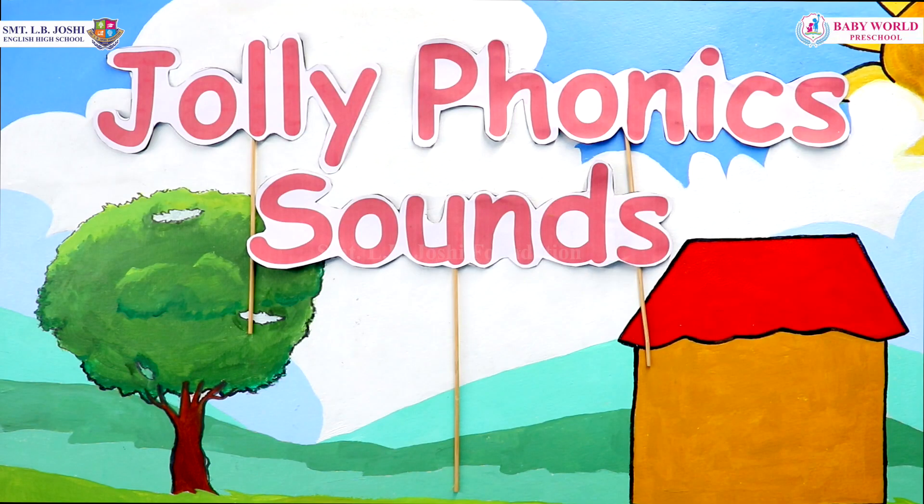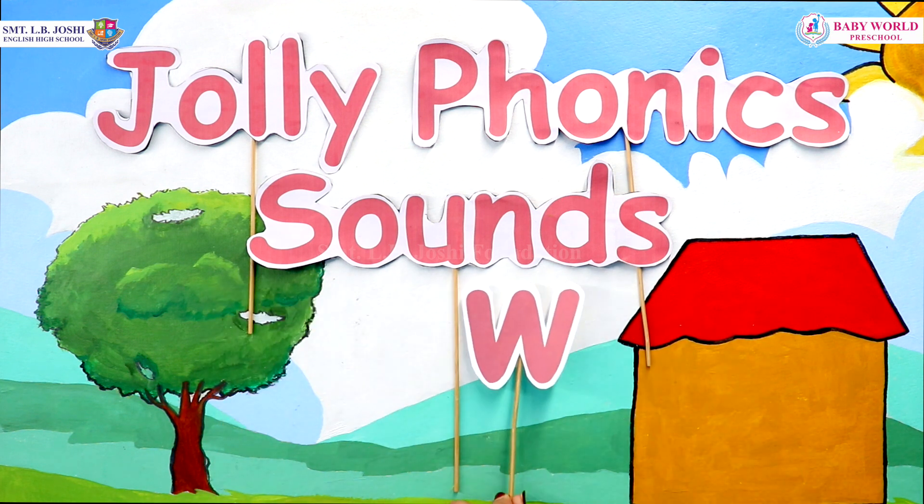Hello my little toddlers! Good day to all of you! Welcome back to the Jolly Phonic Sounds. The next letter which we are going to learn is the letter W.